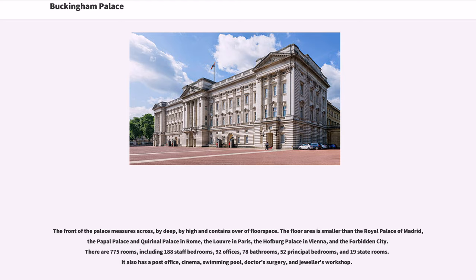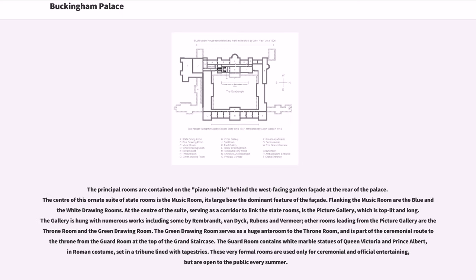The palace also has a post office, cinema, swimming pool, doctor's surgery, and jeweler's workshop. The principal rooms are contained on the Piano Nobile behind the west-facing garden façade at the rear of the palace. The center of this ornate suite of state rooms is the music room, its large bow the dominant feature of the façade.